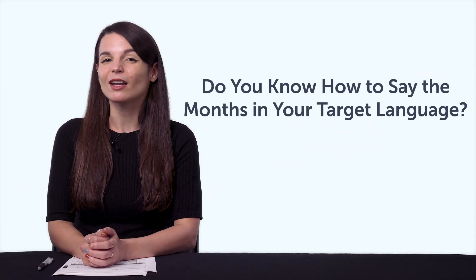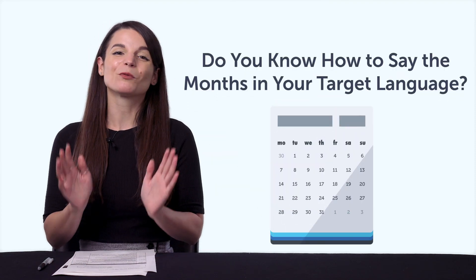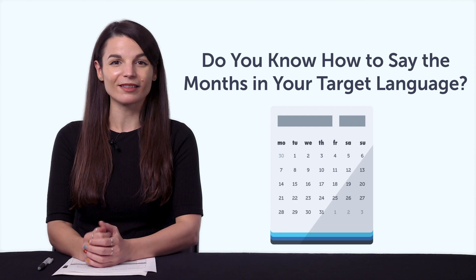Fourth, do you know how to say November or December in your target language? If not, then this one-minute lesson will teach you all the months of the year.